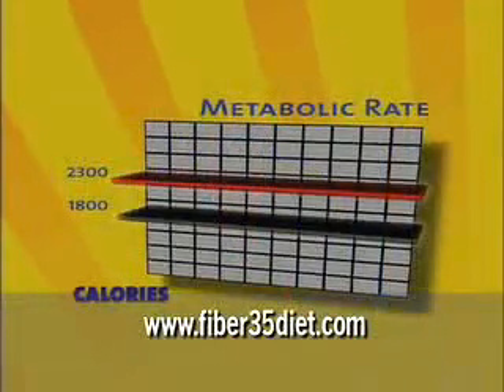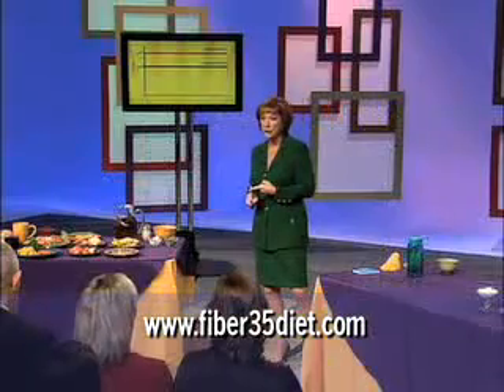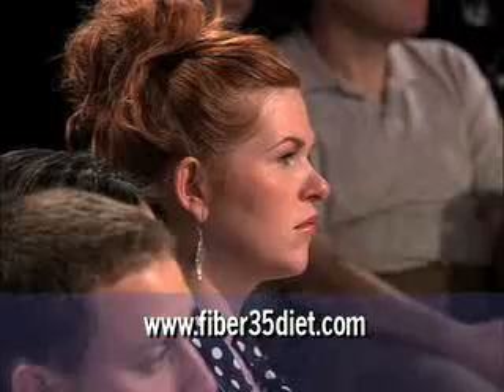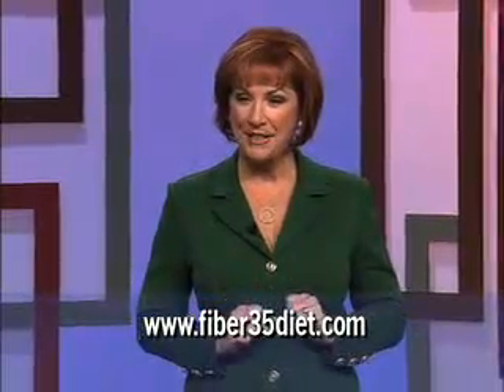The red line here is at 2,300 calories per day. At 2,300 calories per day, this person is eating 500 more calories than she needs to maintain her current weight. And at 2,300 calories eaten a day, this person would gain about one pound per week.